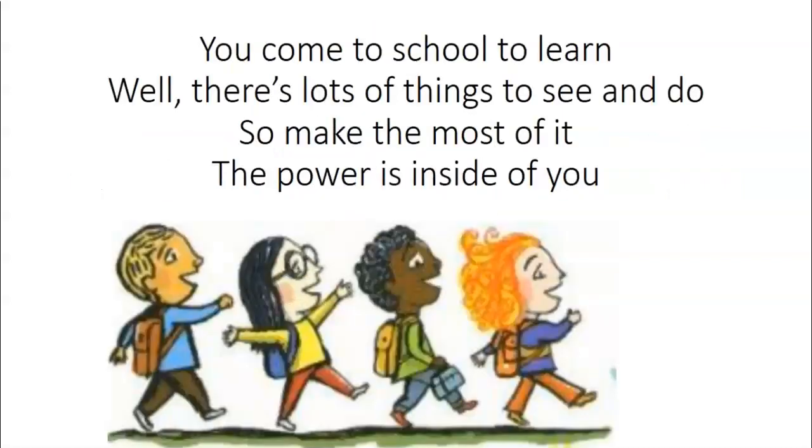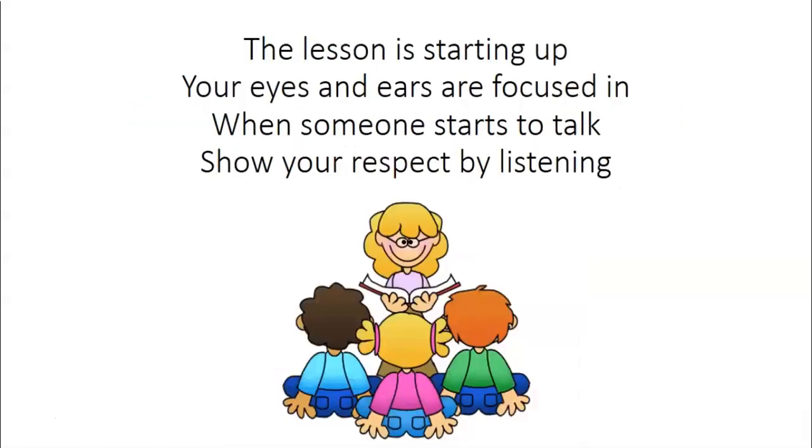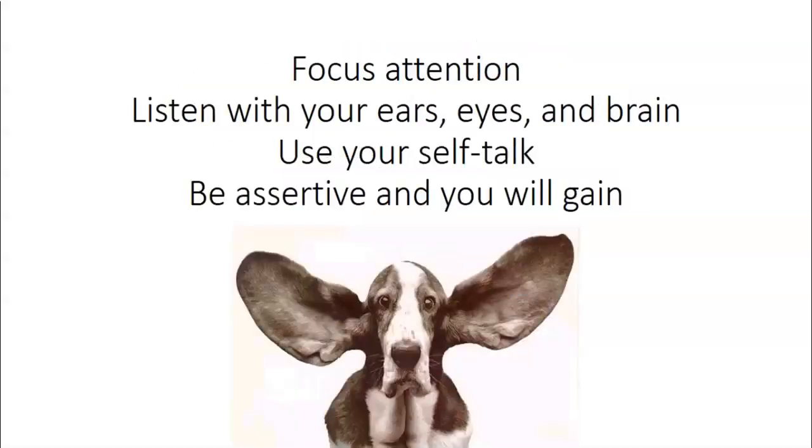You come to school to learn. Well, there's lots of things to see and do, so make the most of it. The power is inside of you. Focus attention. Listen with your ears, eyes, and brain. Use your self-talk. Be assertive, be assertive, and you will gain. The lesson is starting up, your eyes and ears are focused in. When someone starts to talk, show your respect by listening. Focus attention. Listen with your ears, eyes, and brain. Use your self-talk. Be assertive, and you will gain.